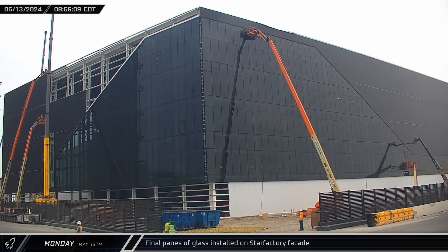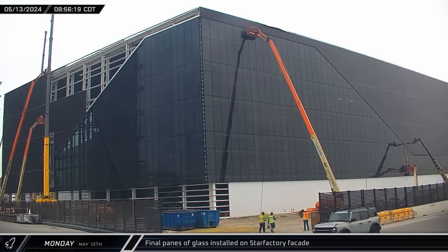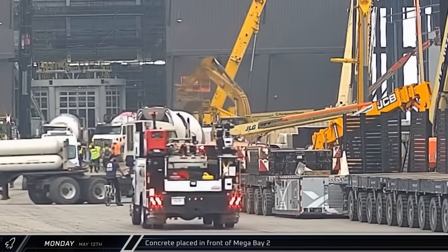Up the road at the build site, workers installed the last few window panes of the feature corner of the Star Factory. With the final sections of cladding not too far behind, this corner of the rocket factory should soon be weather tight. A little further back in the ring yard, concrete trucks were seen backing up and placing concrete in front of Mega Bay 2.